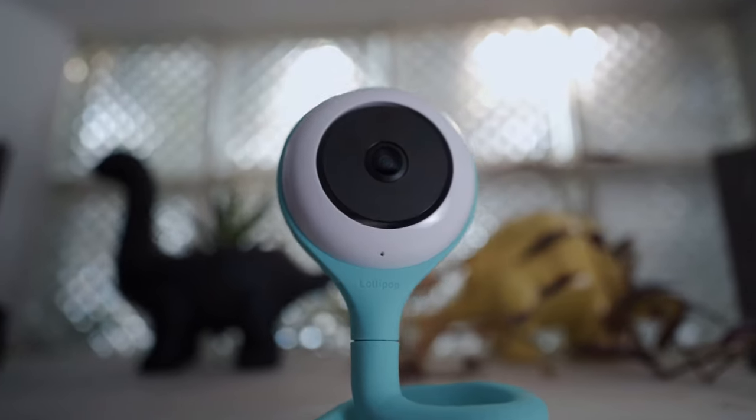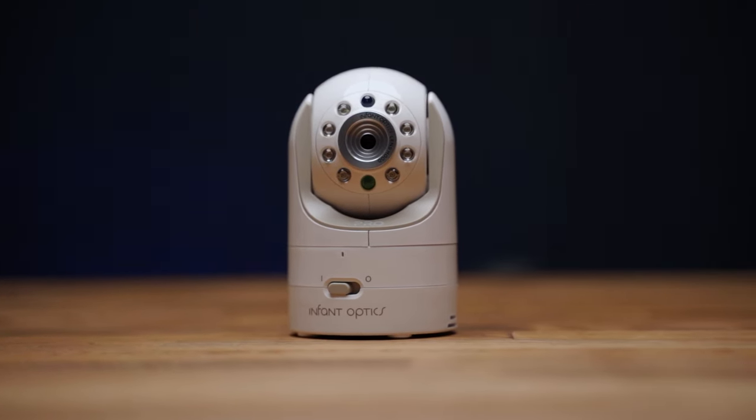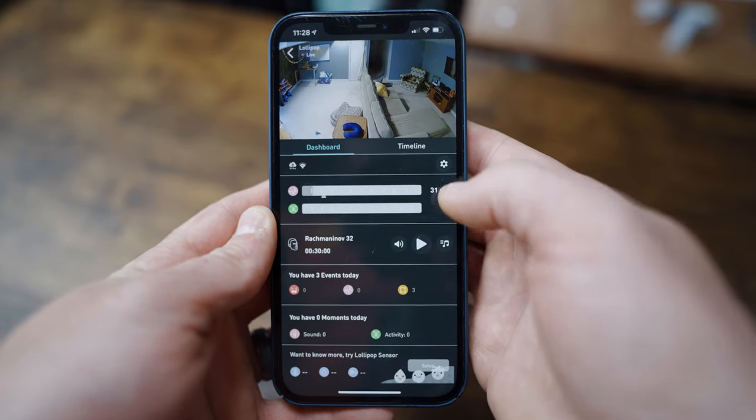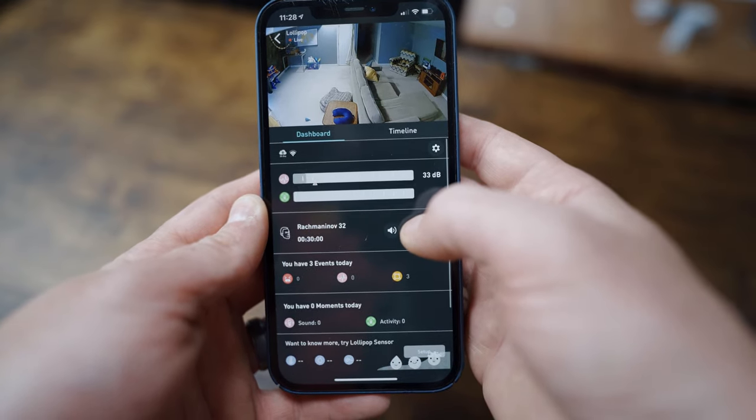The next monitor on this list is the Lollipop, and I think it's your best option for Wi-Fi baby monitors if you're on a budget, because it only costs about $150. For context, this is cheaper than the V1 version of the Infant Optics DXR8, which has a fraction of the features the Lollipop has. Despite its low price point, it doesn't sacrifice much on quality and value. It streams video in 1080, has white noise and lullaby options, background audio, and event data history.